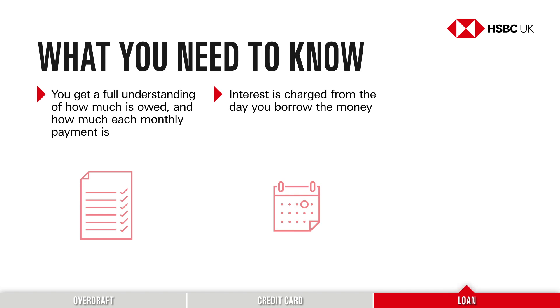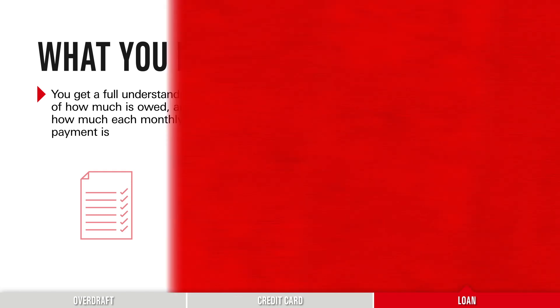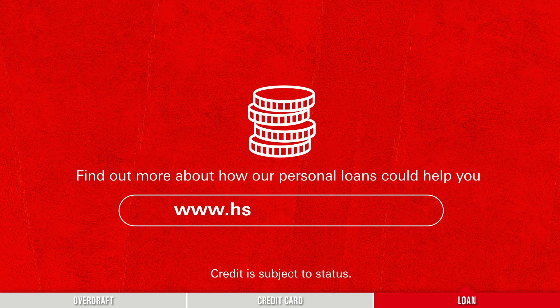Usually with a loan, you can choose how much you'd like to borrow and the number of months to pay it back. It's worth keeping in mind that the more time you take to pay back the loan, the more interest you may pay overall. To find out more about how personal loans could help you, visit hsbc.co.uk/loans.